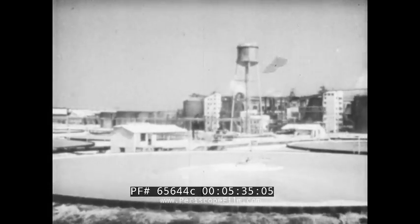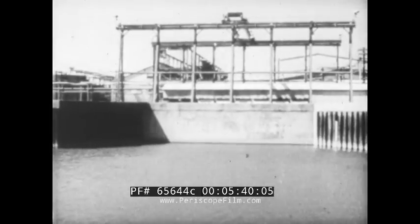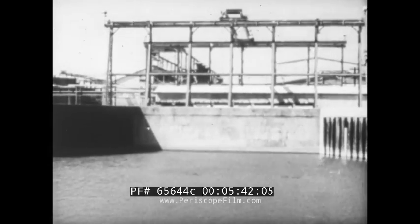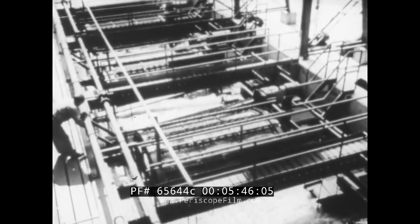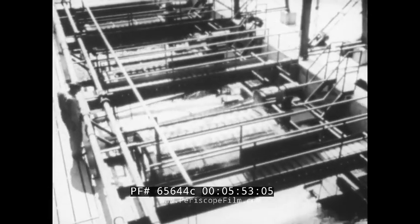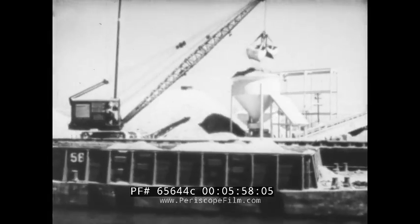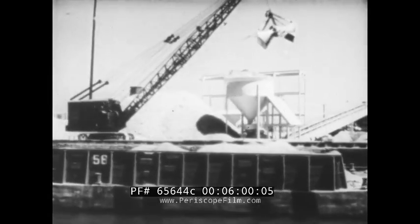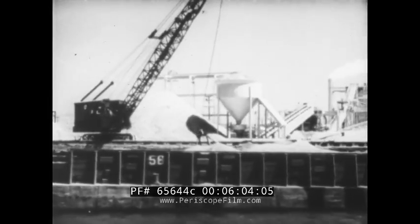Freeport, Texas, where the Dow Chemical Company conducts what amounts to mining operations in the Gulf of Mexico, extracting from the water of the sea that valuable metal, magnesium. Here the seawater pours in to be filtered for the removal of marine life. Huge pumps bring in 400 million gallons a day. Also from the sea comes the second raw material for the manufacture of magnesium, tons of oyster shells, dredged up from the bottom and brought to the plant in barges.